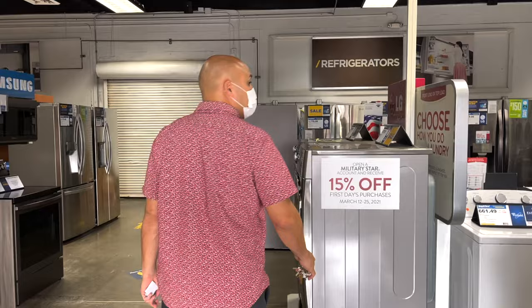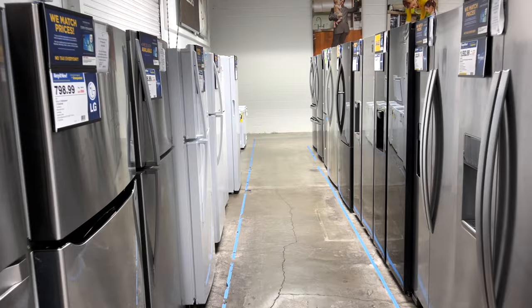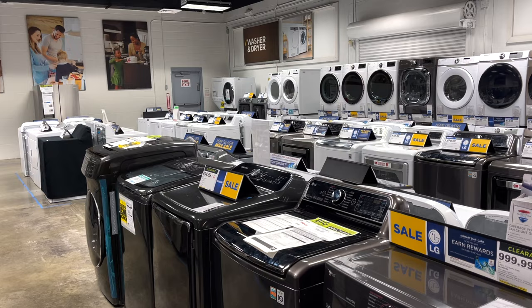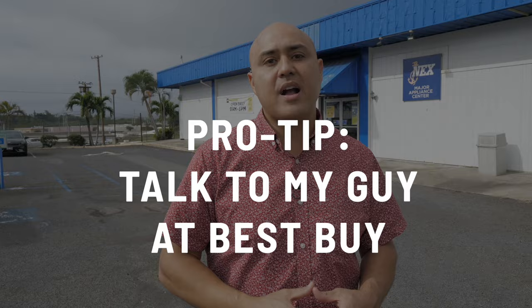Behind me is the Navy Exchange Appliance Center. They have good pricing, you don't pay taxes, and delivery is about $70. There is a fee to take away your old appliances. But I also have a guy at Best Buy who can get all these appliances with free delivery and usually meet or beat the Exchange prices. If you need appliances, hit me up — I'll put you in contact with my guy and we'll see if we can beat these prices and get you free delivery.